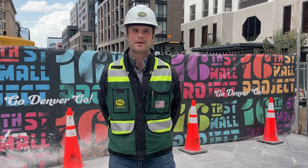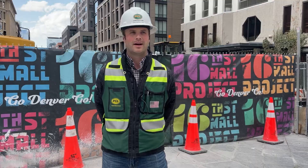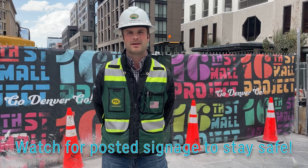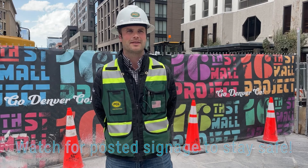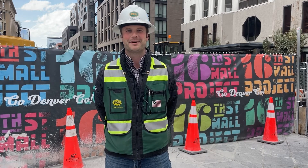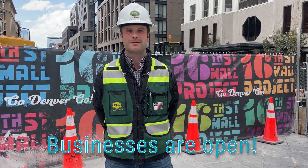One thing to watch out for when you're around the mall — there'll be a lot of changing traffic conditions as things move forward. As we work through 16th Street, we'll be doing work in the intersections as well, so there'll be a lot of traffic patterns that change. Make sure you're watching out for those, adhering to the posted signage and being safe around these areas. There's a lot of people and a lot of our crews around here, and everybody wants to go home safe at the end of the day so we can come back tomorrow and do it all over again. So make sure to still come out — everything's still open. Come enjoy the mall, but be safe while you do it.